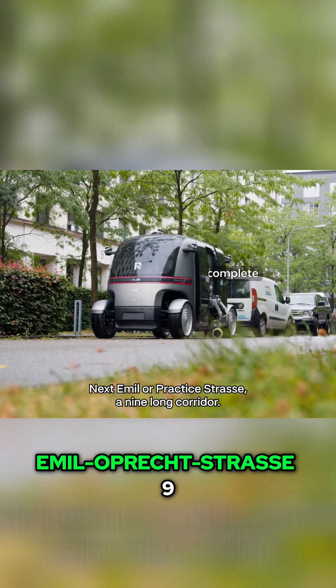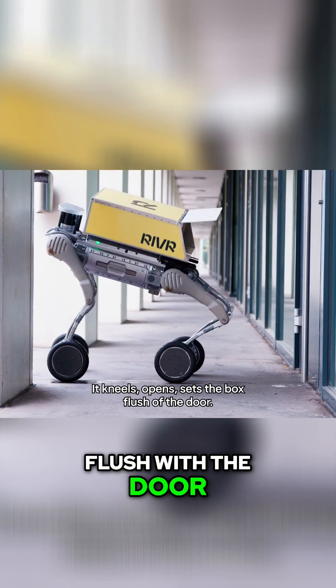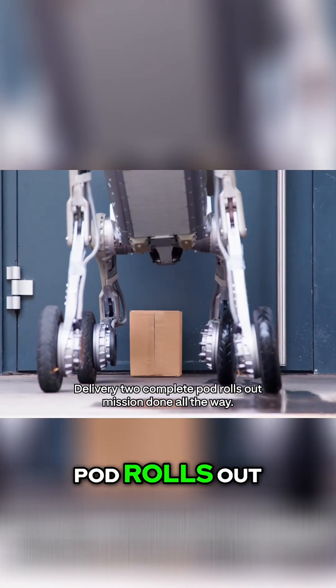Next: Emil Oprecht Strasse 9. Long corridor. It kneels, opens, sets the box flush at the door. Delivery two: complete. Pod rolls out, mission done.